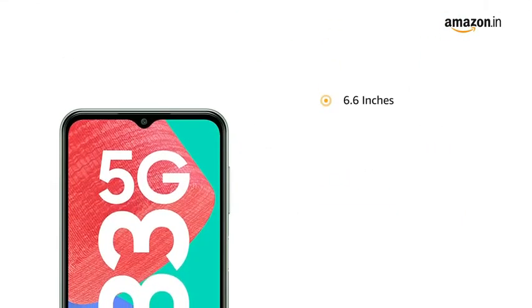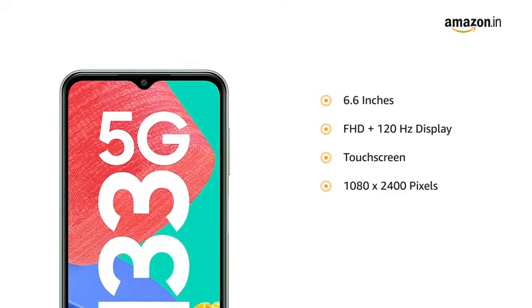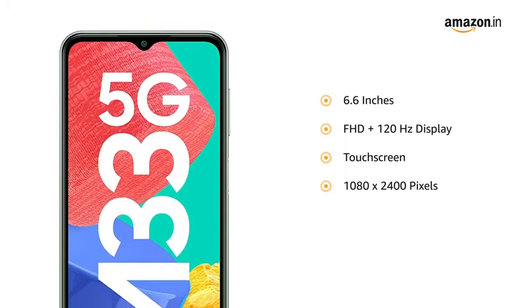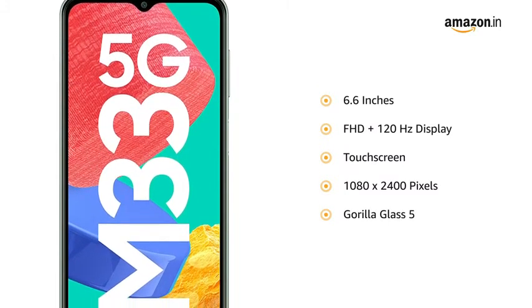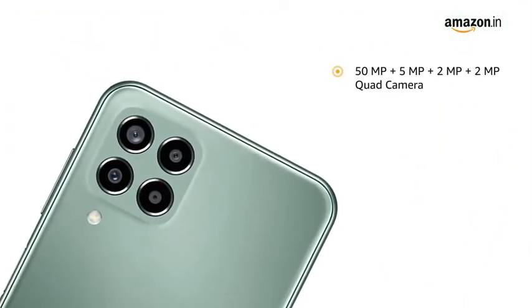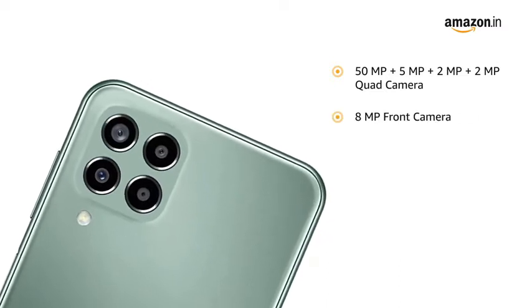The 6.6-inch Full HD+ 120Hz touchscreen display with a resolution of 1080 x 2400 pixels allows a smooth viewing experience. The screen is protected by Gorilla Glass 5. It is equipped with a 50MP + 5MP + 2MP + 2MP quad rear camera and an 8MP front camera.